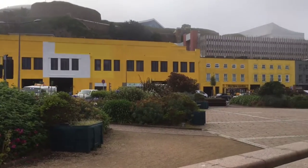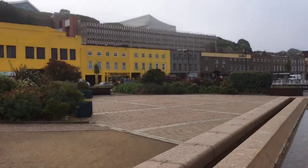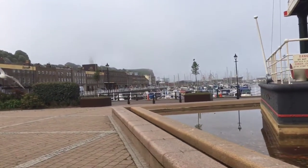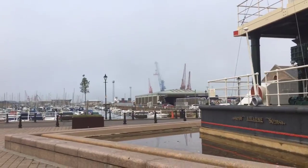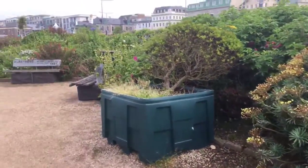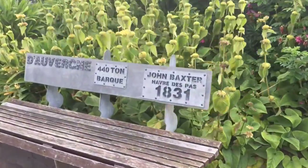We're actually in quite a nautical area anyway. This is one of the main industrial parts of the island. In the distance you can sort of see the cranes and the loading areas for shipments coming in. But also as we look around, even the benches have a nautical theme with the backs taken from actual Jersey ships over time.